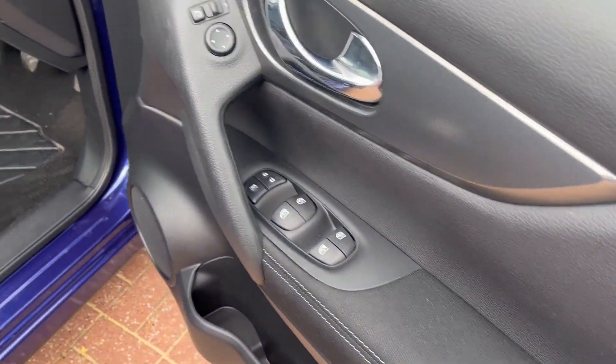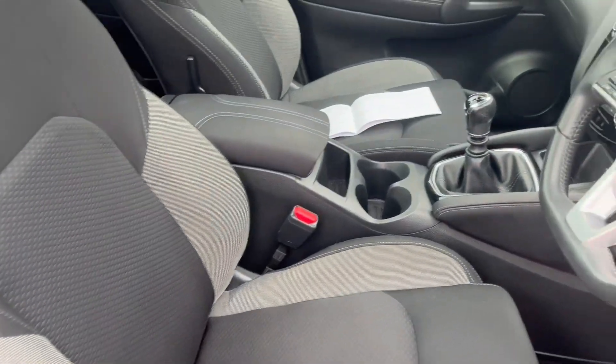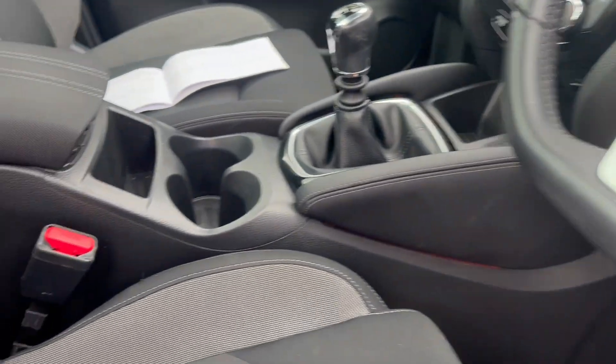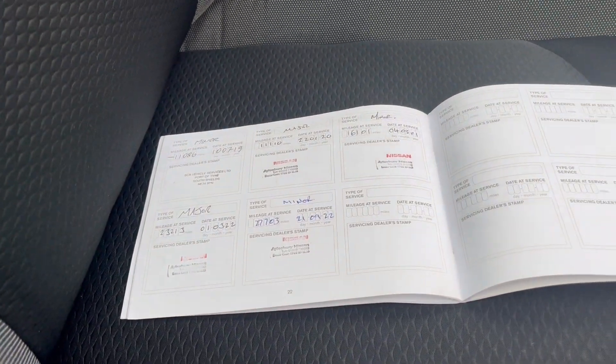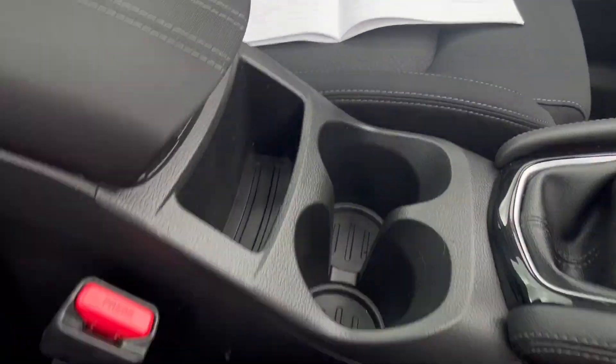All the windows are electric, front and rear. The seats are black cloth with the steering wheel and gear knob being leather. The car has got all of the service history, with the last four services being done here at Aylesbury Nissan, so you know it's been looked after well.